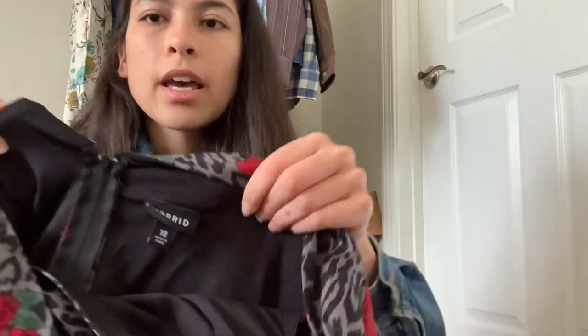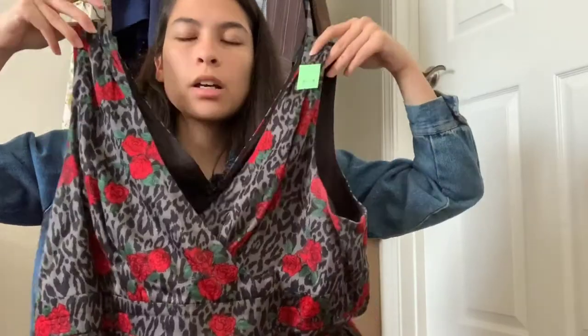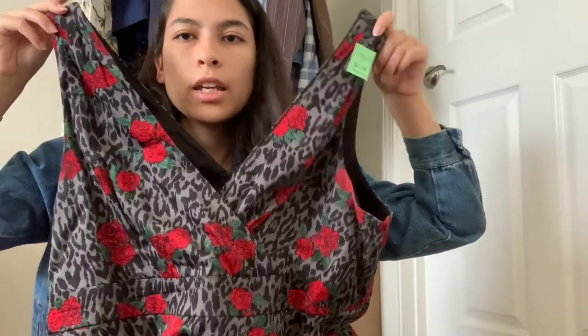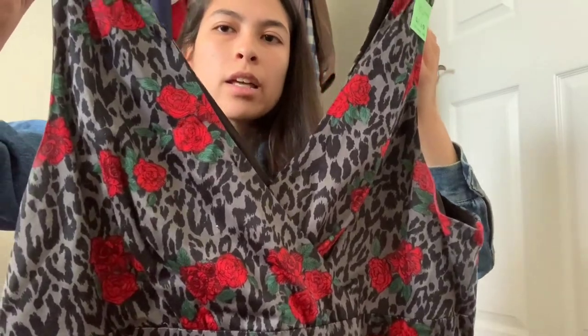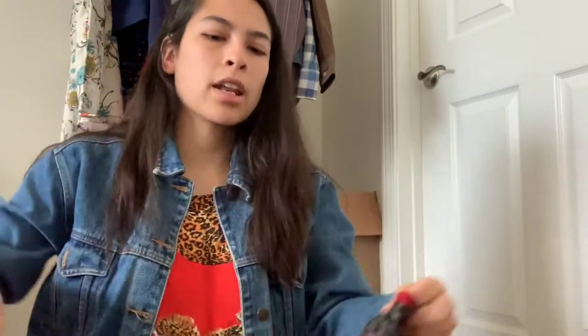Again, one of my favorite bread-and-butter brands — Torrid, size 18. It's a really pretty dress with leopard print in gray and black and then these rose prints. It does have kind of an older style look to it, but Torrid again does super well for me.